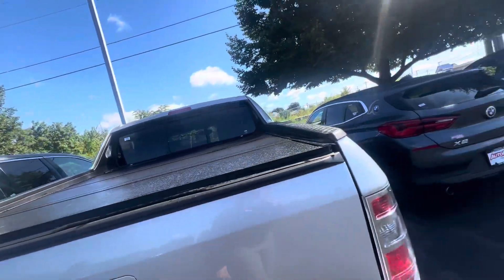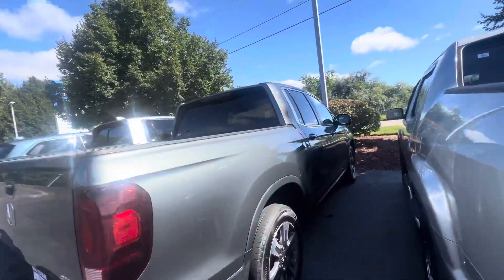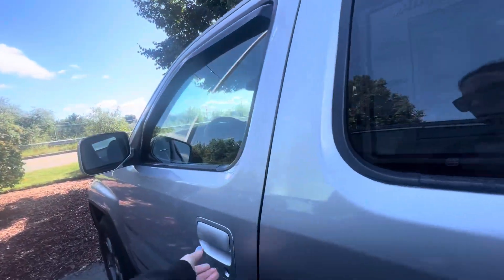Tons of space in here. As you can see, the wheel wells are covered, so it's perfect for transporting things — flat things, maybe like plywood or boxes — and you're not missing out on any of that cargo space.